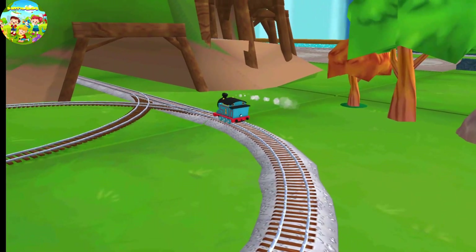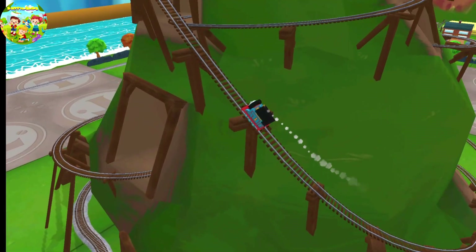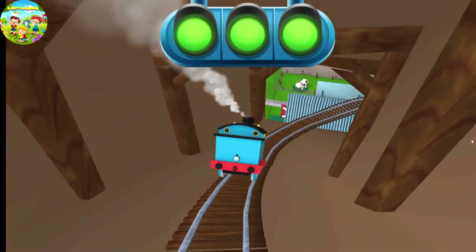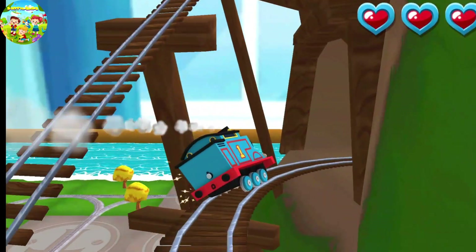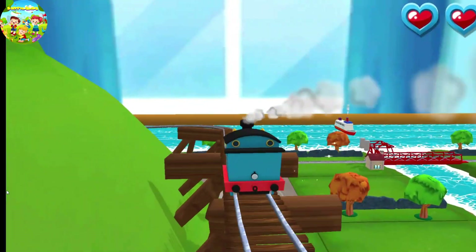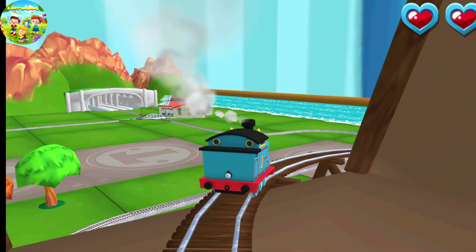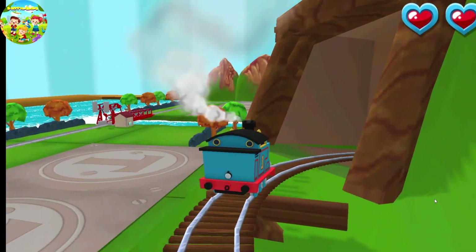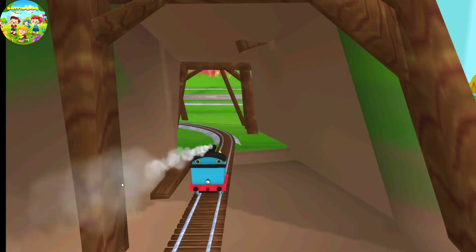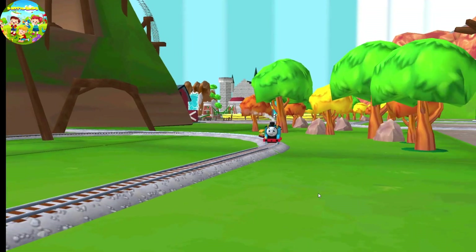Only the boldest of engines will try Cannonball Curve. You can help us steer through the sharp curves. Swipe the train on the tracks — just slice, swipe left or right to keep the train on the tracks. That was off the rails!